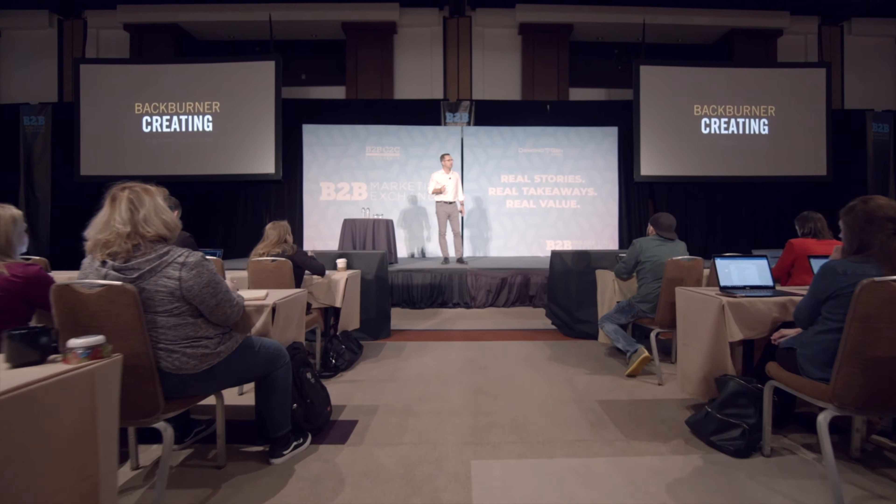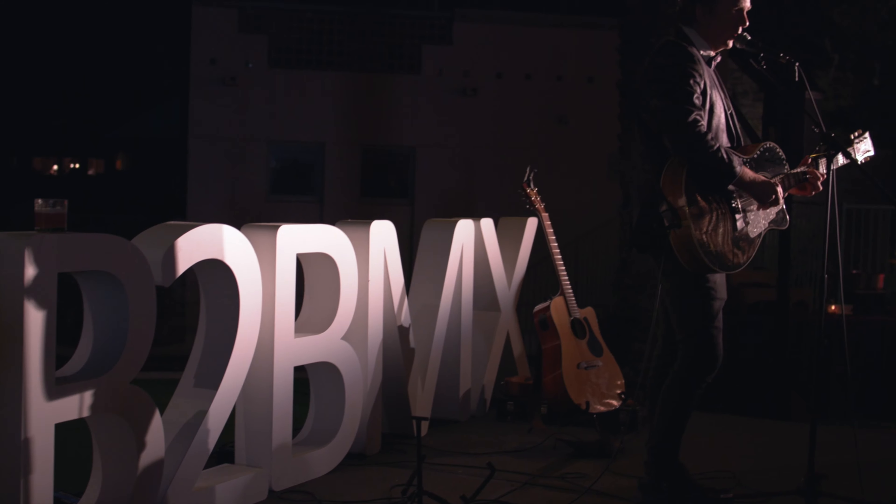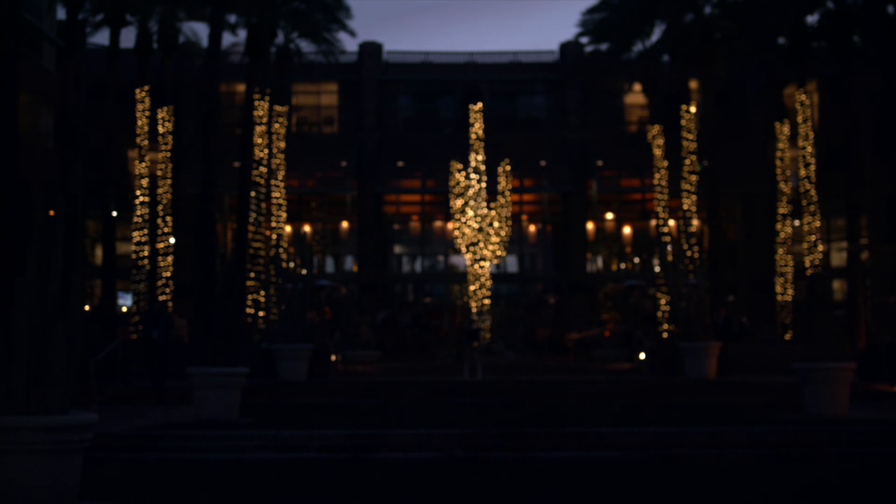Think of this as the theatrical trailer for your upcoming event. These high-quality showcase video assets can be used on YouTube, social media, and embedded right on your website in full 16x9 format. Ultimately, the goal of these videos should be to answer the question: why should I care? So how do you answer this question? Capture the lifeblood of your event and give potential attendees a glimpse into what they can expect while attending.